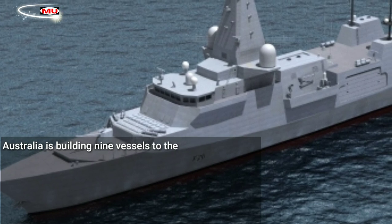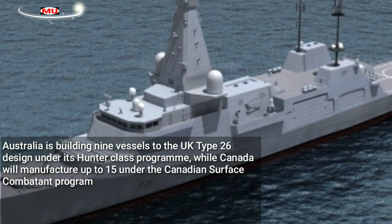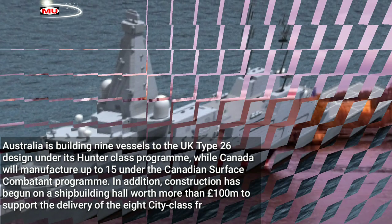Australia is building nine vessels to the UK Type 26 design under its Hunter-class programme, while Canada will manufacture up to 15 under the Canadian Surface Combatant programme.